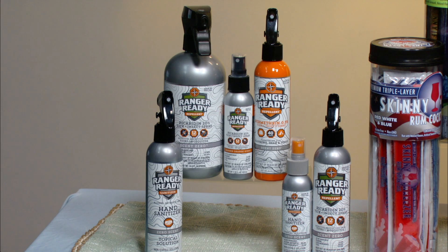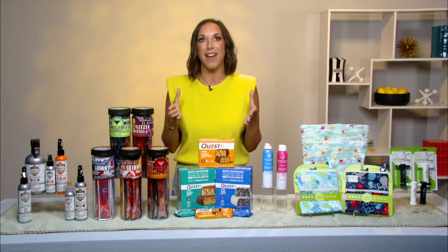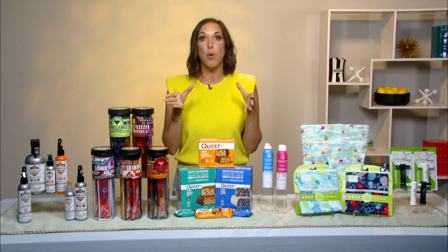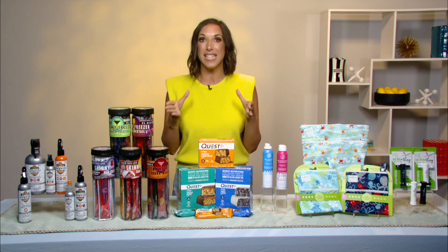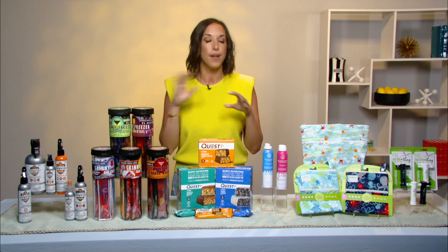They have fragrance-free scents, kid-friendly scents, and they come in a variety of sizes, so you can easily throw a bottle in your beach bag. For those of you on Long Island, we all know Lyme disease is prevalent, so it's even more important to wear body-worn repellents throughout the summer.